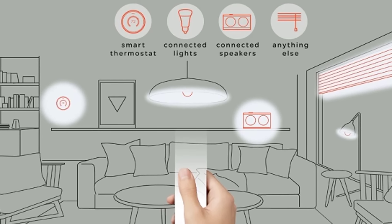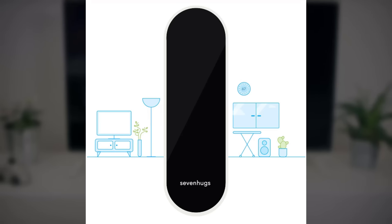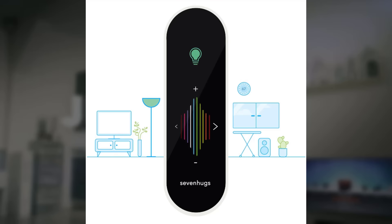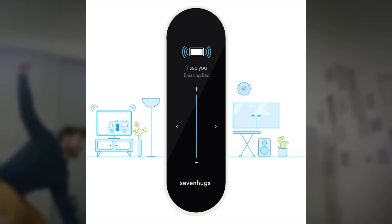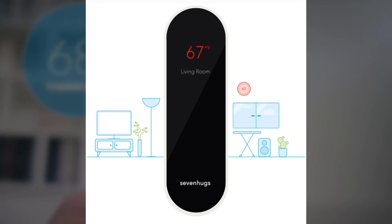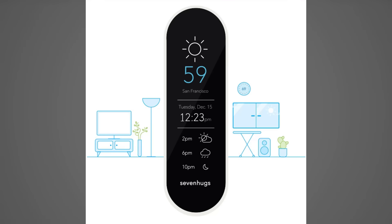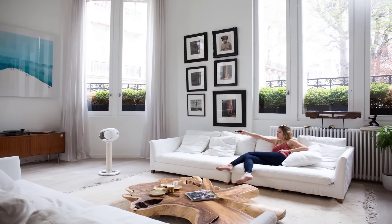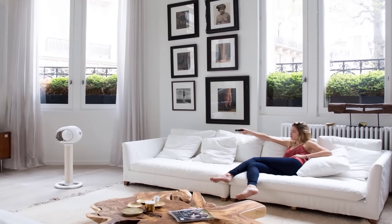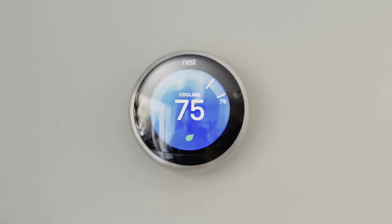If you want to control a device located near other ones — like a speaker next to your light, or a TV near your media player — with Smart Remote you can easily select the one you want. Just use the device selection option that automatically appears on the remote's screen. You can also control smart devices in other areas of your house via Wi-Fi, Bluetooth, or infrared, compatible with more than 25,000 devices.